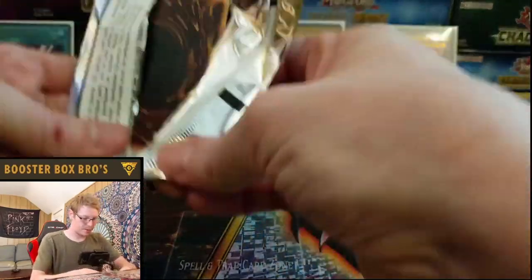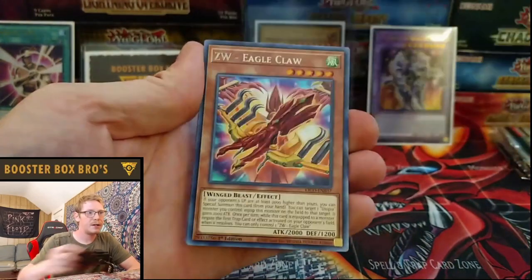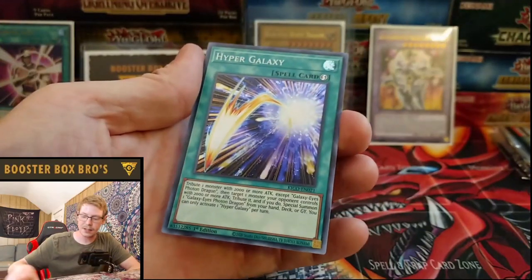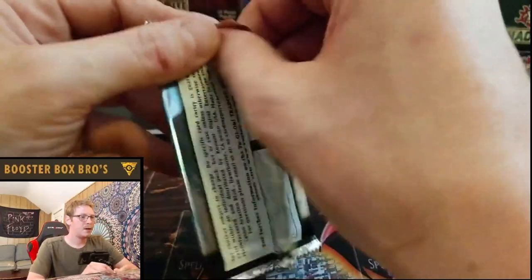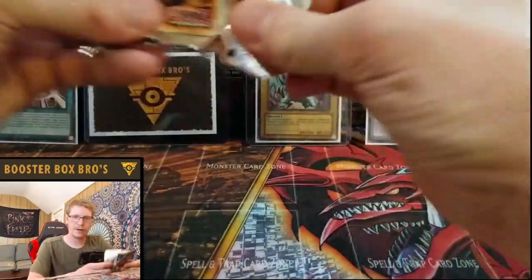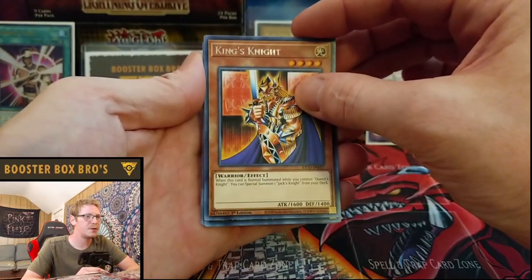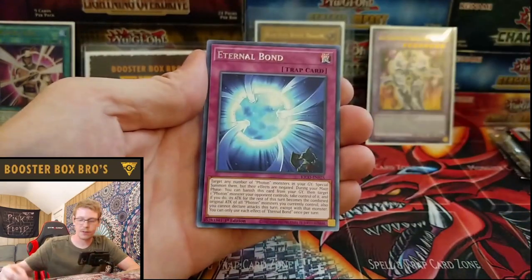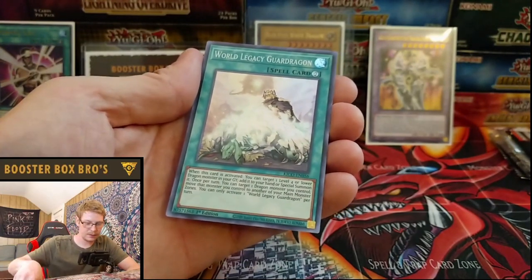Next pack, kind of nervous now, but I know you guys believe in me so I won't give up. We're pulling a Ra in here. Queen's Knight, Pot of Duality, The Wicked Avatar, Eagle Claw, Rescue Rabbit — real cute. Infinite Cards, Hyper Galaxy — okay, that looks sick. It's not a collector's rare but it does look sick. Can we do it? Get some fire in the comments — what card do you want to see? Heart of the Cards! King's Knight, Number 39 Utopia, Wind Up Arsenal, Infinite Cards, Eternal Bond, Warrior Returning Alive, and World Legacy Guard Dragon — haven't seen that before.